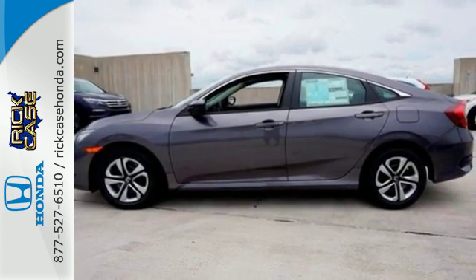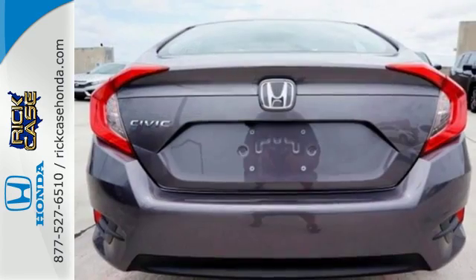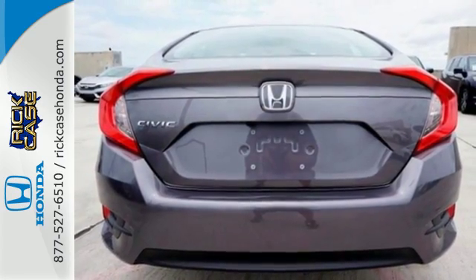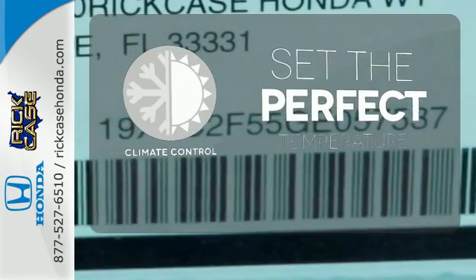The LED daytime running lights create a distinctive impression, and climate control, Bluetooth, and USB audio interface make for a more enjoyable ride. The climate control lets you set the temperature exactly where you want it.